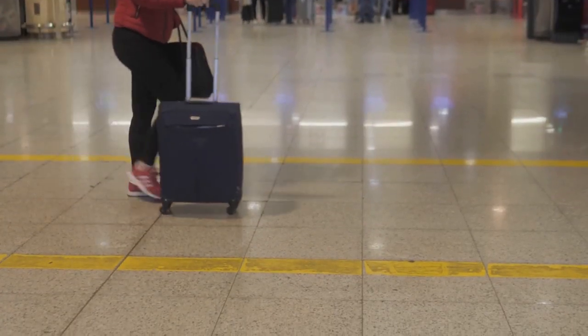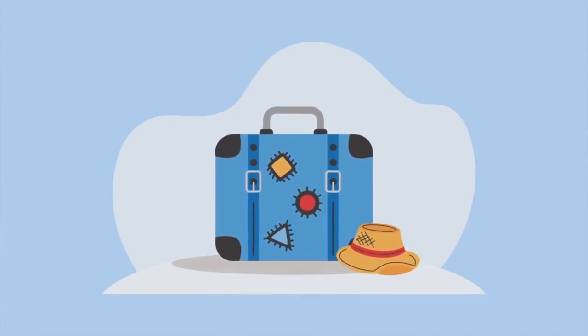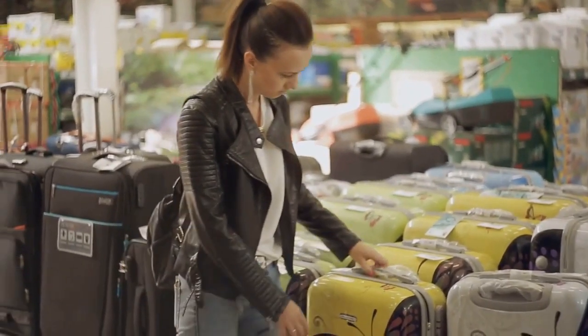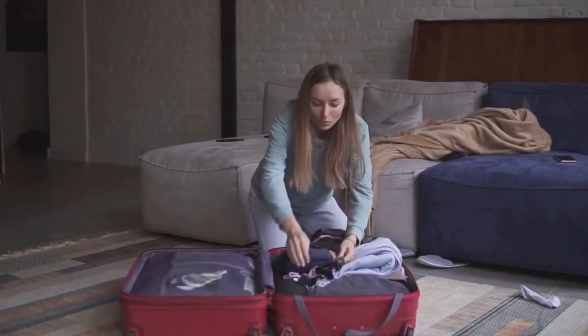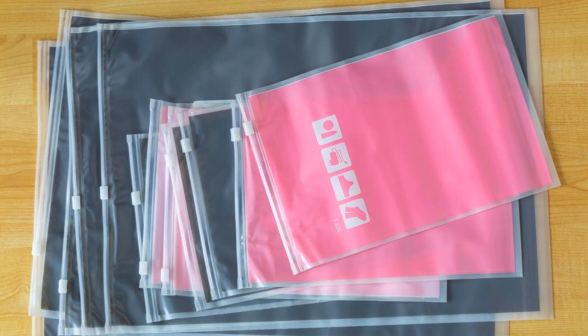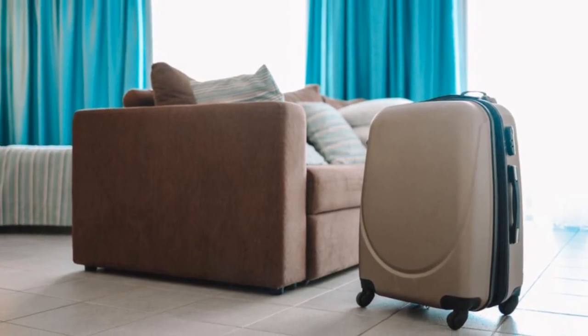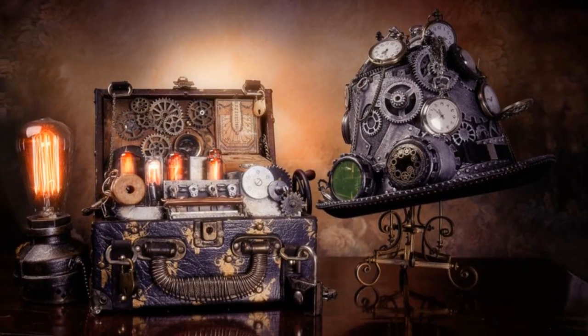A reliable, durable piece of luggage might cost more upfront, but it pays for itself in the long run. Because at the end of the day, what's more important — saving a few bucks or safeguarding your travel memories? The answer, we believe, is crystal clear. So here's to sturdy luggage — the unsung hero of every travel story.